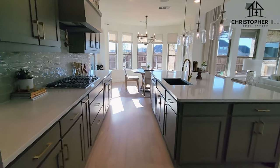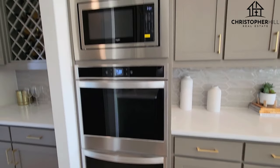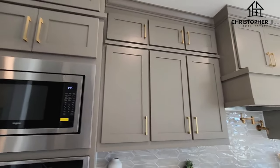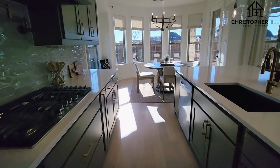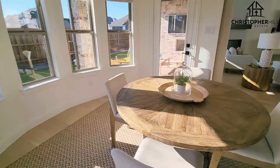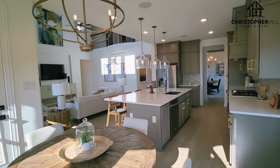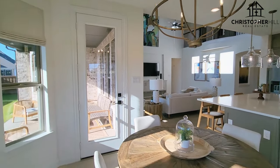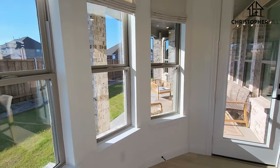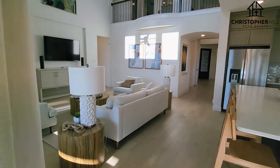And this open concept kitchen — got double oven and a built-in microwave, lots of modern cabinetry, gas range, farm sink, dishwasher. Here's the breakfast nook and the view from that into that beautiful space there. You can catch a glimpse of that back porch — it's a really nice area.